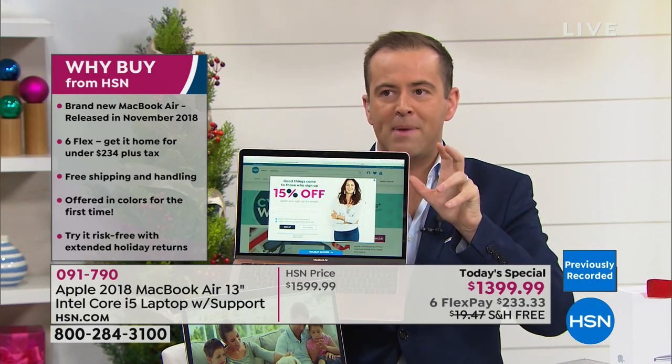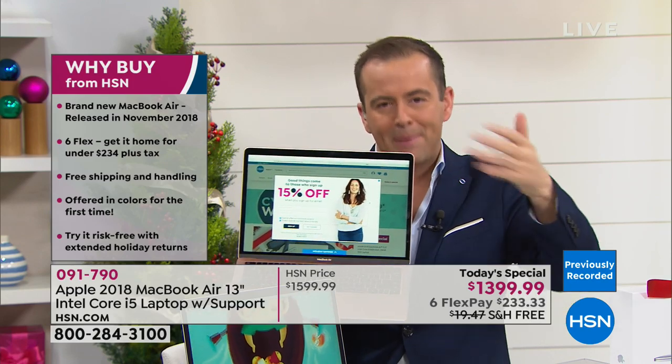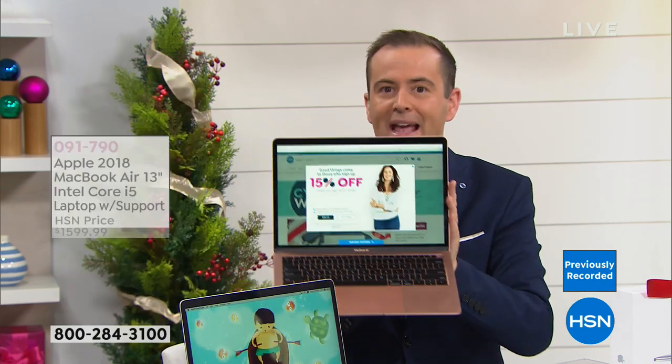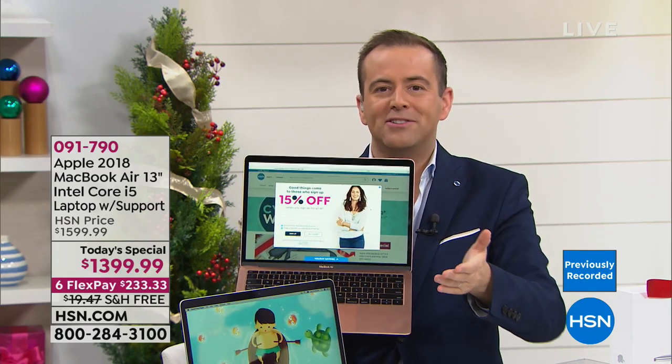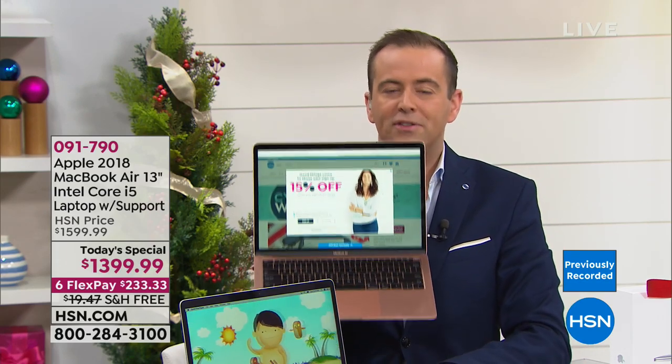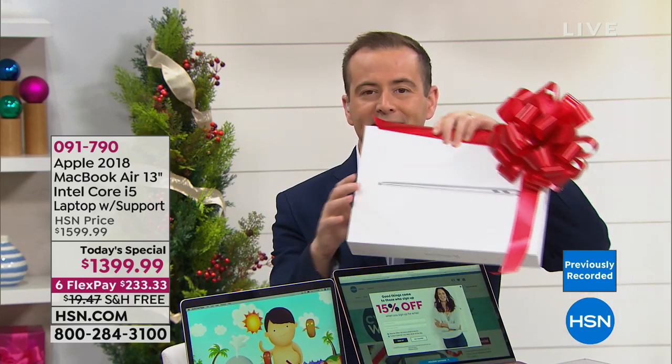Most of us think about Christmas as layaway — you pay, pay, pay, and once you've paid the whole amount you get it. With us, you pay a sixth of the price and we send it to you immediately. So this can go under the tree, ready for whoever you love this holiday season.